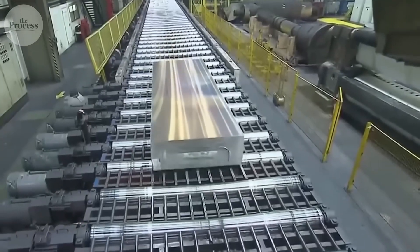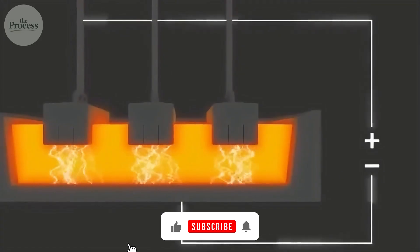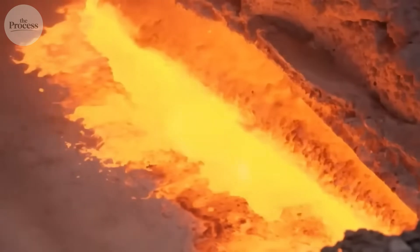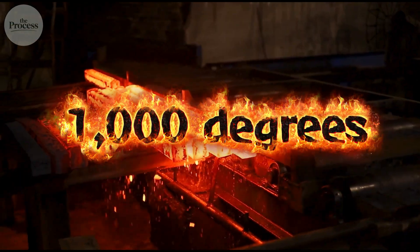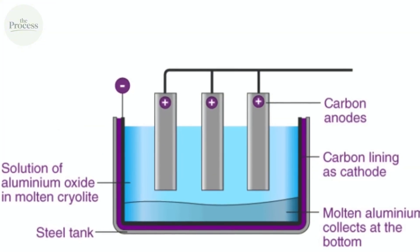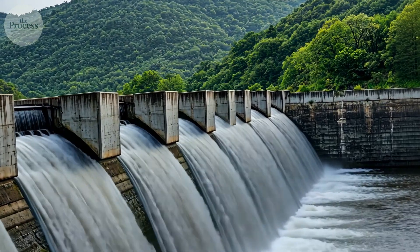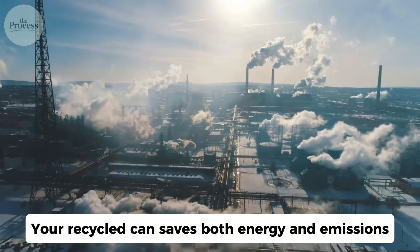Not because aluminum is special, but because extracting it from bauxite ore is brutally energy intensive. Electrical current flowing through molten cryolite tears aluminum and oxygen apart at the molecular level. Aluminum ions gain electrons, becoming pure metal. The liquid aluminum, denser than cryolite, sinks to the bottom — they drain it off every few hours, glowing at 1,000 degrees. Oxygen travels to carbon anodes, combining to create CO2 that bubbles away. The anodes slowly burn away, requiring replacement every few weeks. This is why aluminum production clusters near hydroelectric dams — electricity demand is so massive that smelters need cheap power to survive. Your recycled can saves both energy and emissions.